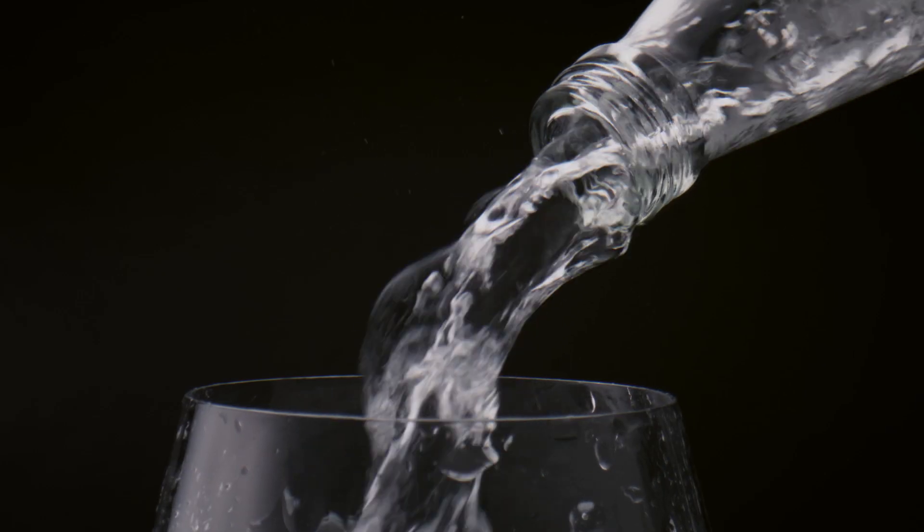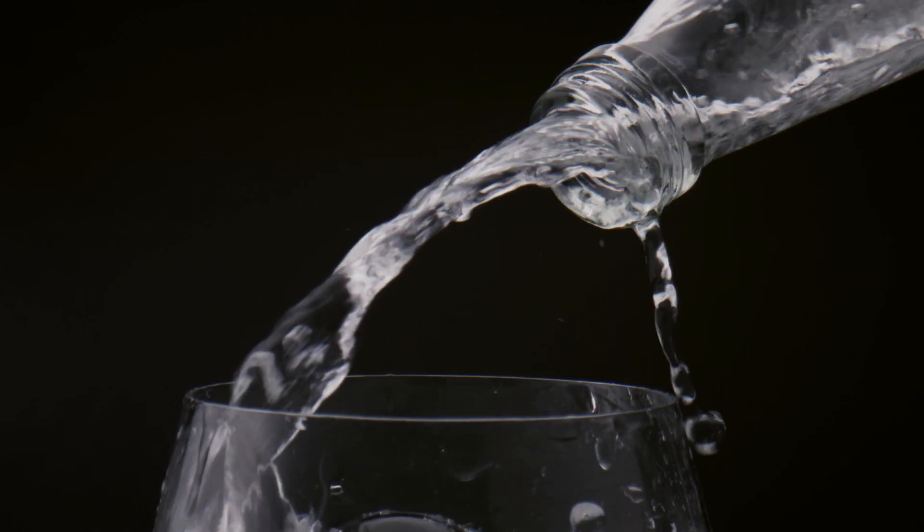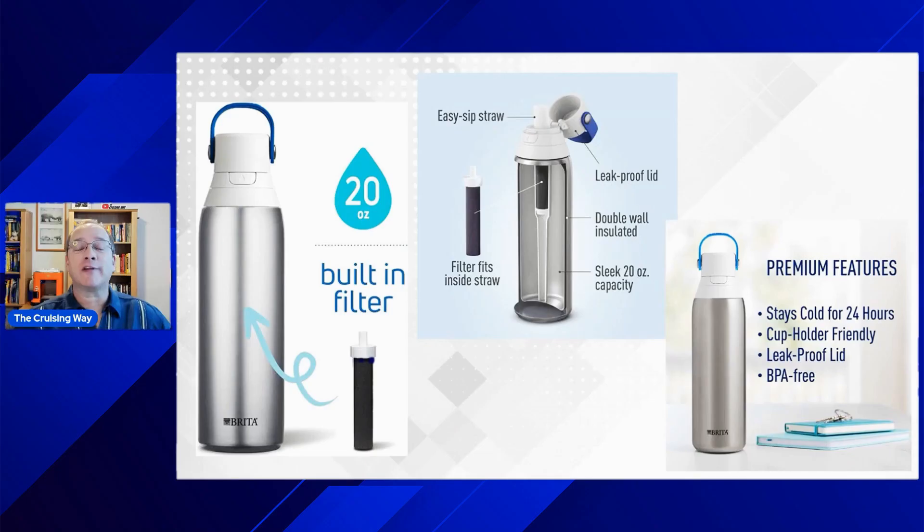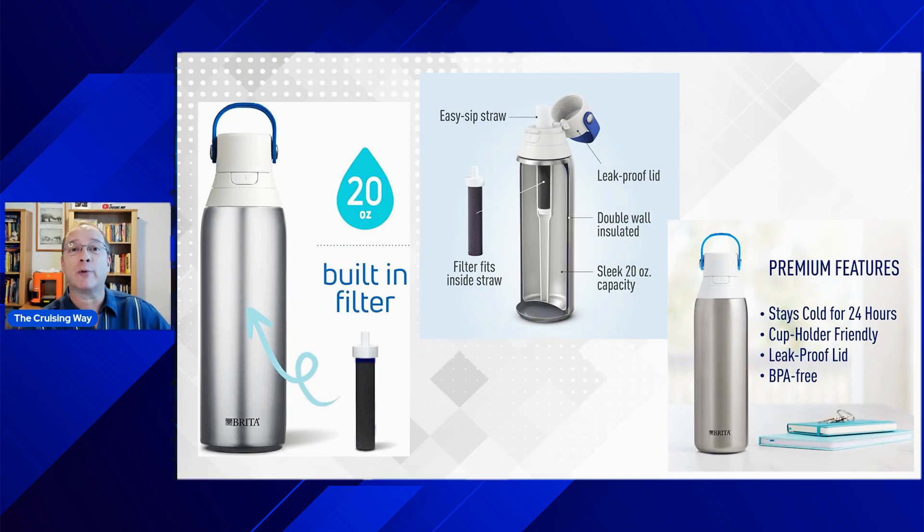First on the list is the Brita Insulated Filtered Water Bottle. While the water on the cruise is safe to drink, it doesn't always taste the best, especially if you're used to filtered water back home. It has a built-in water filter that makes cruise water taste a lot better, or anytime you're traveling anywhere. It also keeps it cold for hours.